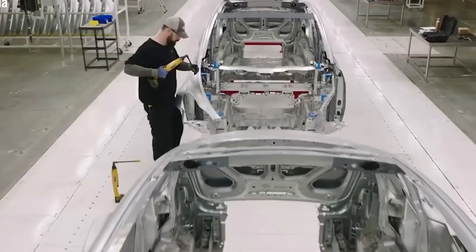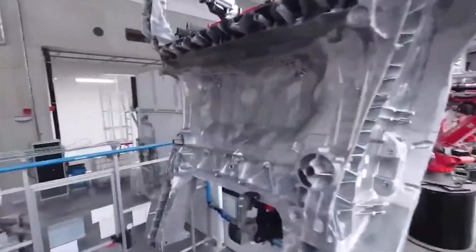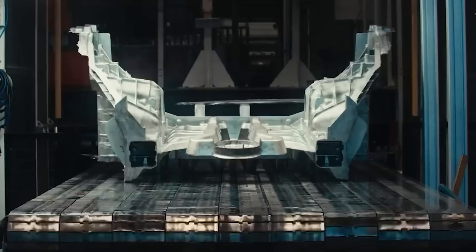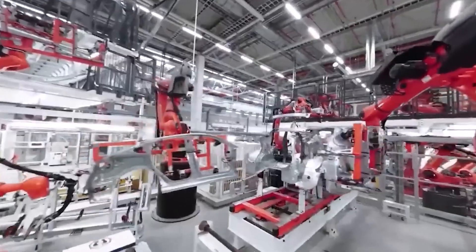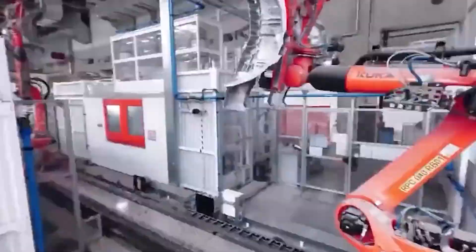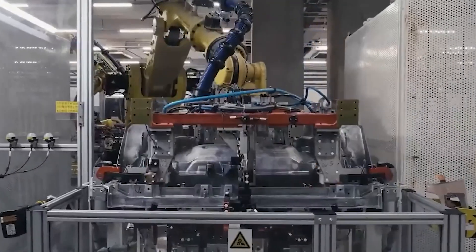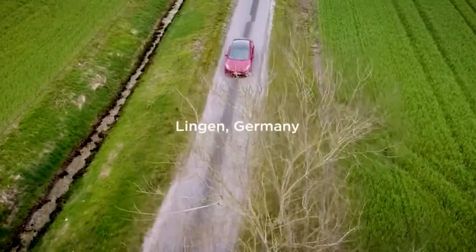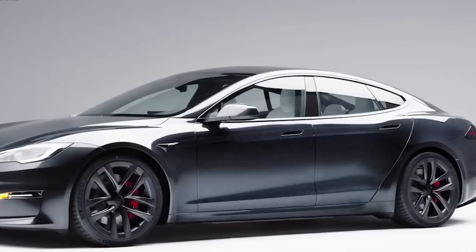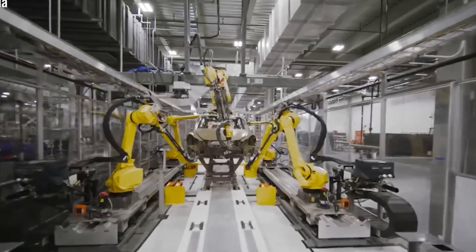So until the Model 2 is officially revealed, no one can say with certainty what it will look like. We believe the Model 2 will likely be a compact version of the Model 3 and Model Y, rather than resembling the CyberCab. Minimalism doesn't have to mean boring — Tesla has learned a lot from the Cybertruck's controversial design and won't go down that path. We can expect an upgraded design for the Model 2 with key features such as light bars, aerodynamic enhancements, specialized tires, and other elements specifically designed for a compact EV.